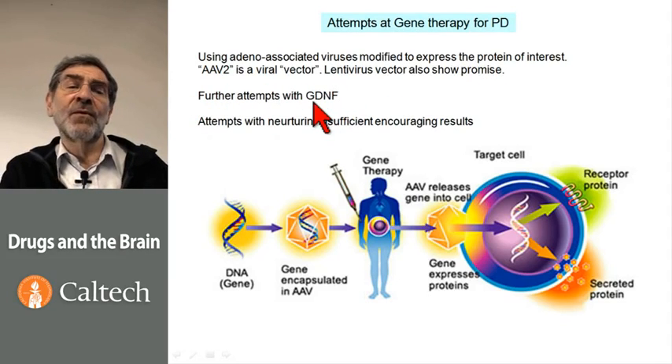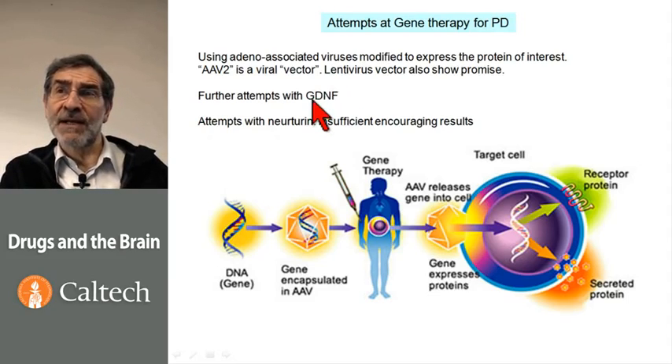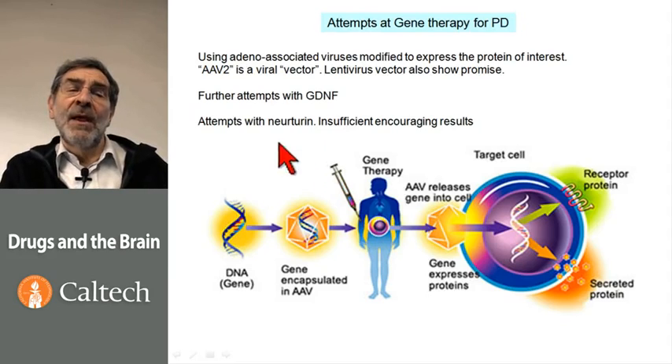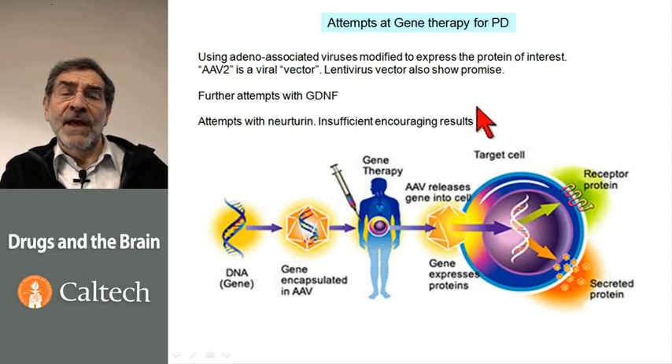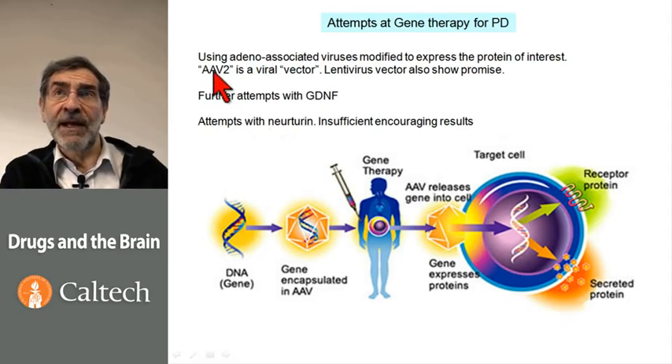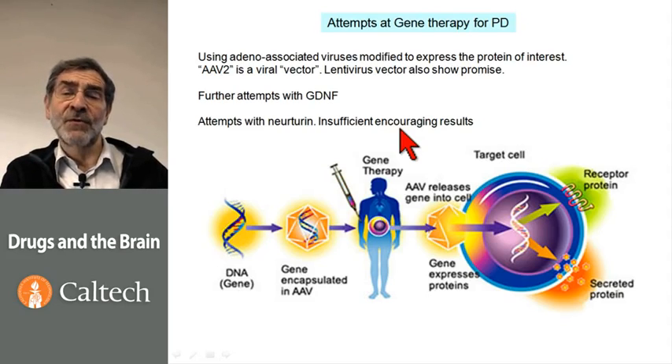One series of trials has been with GDNF, again trying to get it as close as possible to the dopaminergic neurons by injecting the vector into the substantia nigra or into the striatum — not, in this simple diagram, into the arm. There is also another growth factor neurotrophin called neurturin, also associated with dopaminergic neurons and also delivered by an adeno-associated virus. Unfortunately, both have shown insufficient encouraging results in the early treatments.